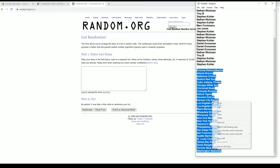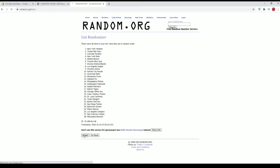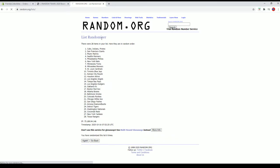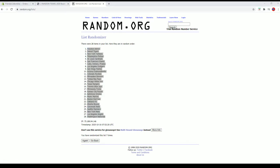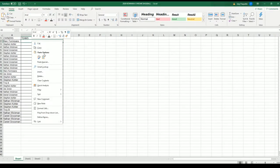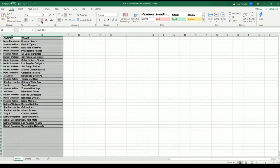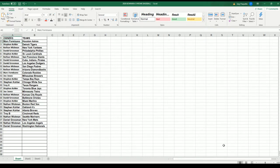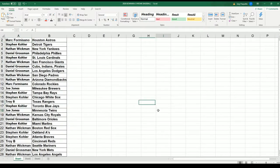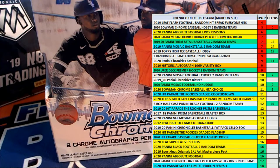Diamondbacks to the Nationals. All right guys, Strohs for the Nationals. Let me screen show you guys to make trades, all that good stuff if you like here in the break.